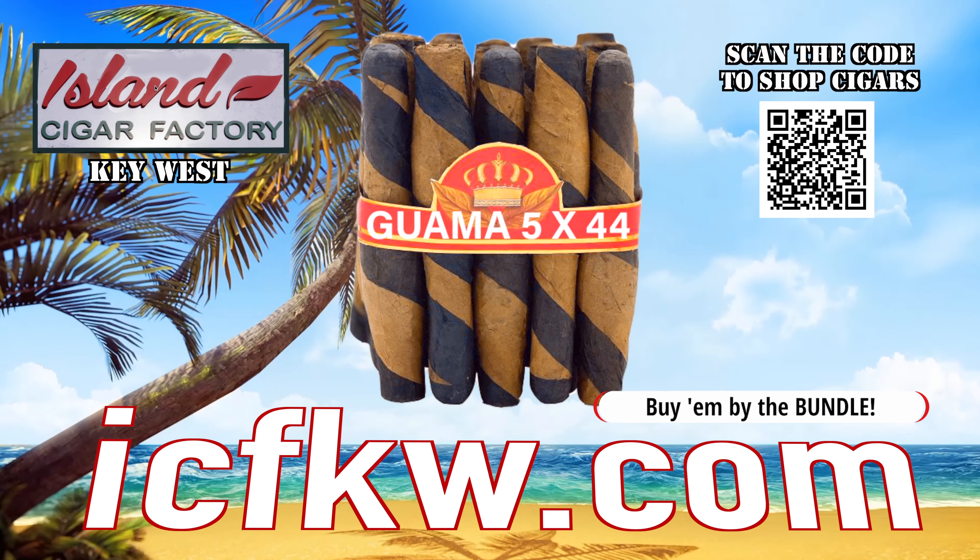Guama 5x44. Pick up a bundle. Island Cigar Factory Key West. ICFKW.com